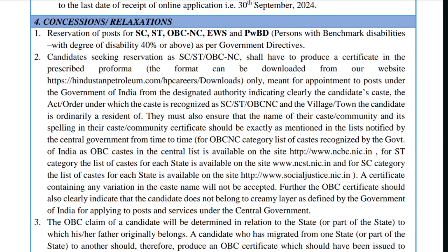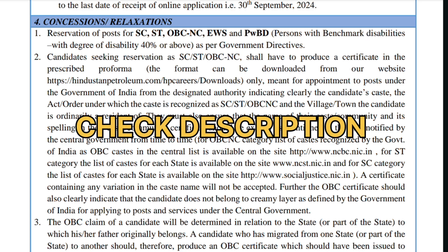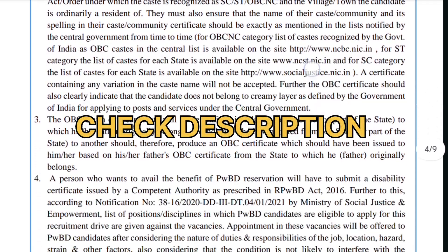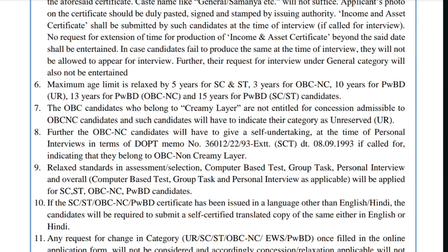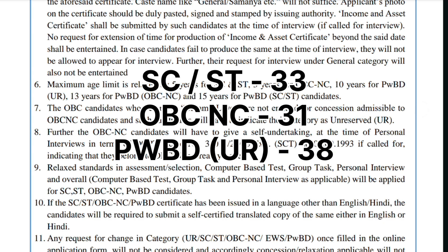The PDF with full details will be uploaded in the description. For age relaxations: the maximum age limit is relaxed by 5 years for SC candidates, making the limit 33 years. For OBC-NC candidates, it is relaxed by 3 years, making the limit 31 years. For PwBD persons with benchmark disabilities, it is relaxed by 10 years, making the limit 38 years.